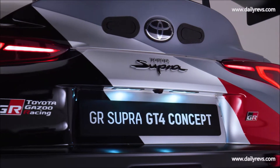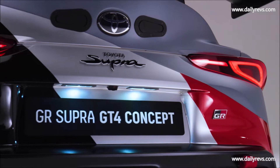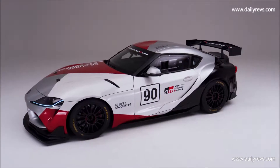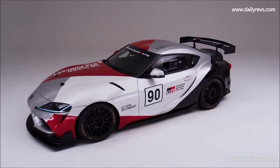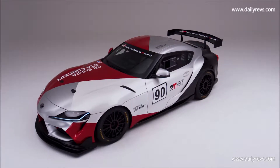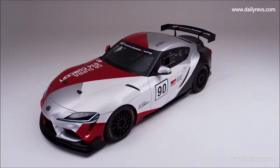Toyota Gazoo Racing created the GR Supra GT4, which benefits from a specially designed front diffuser and rear wing that lend to improved airflow around the chassis. These components are made using materials derived from natural fibers like hemp and flax instead of carbon fiber to reduce its environmental impact.